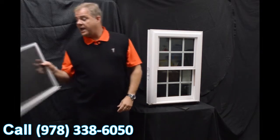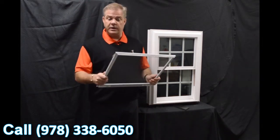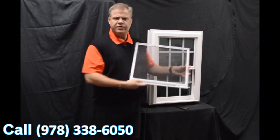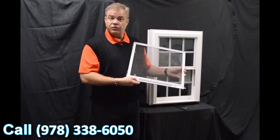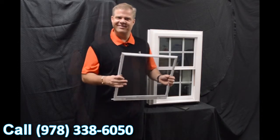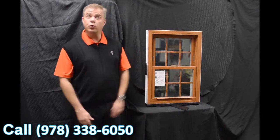Next, we have a fully extruded screen, so it's very strong and very durable. It also features a locking screen, giving you a little added protection to the outside.